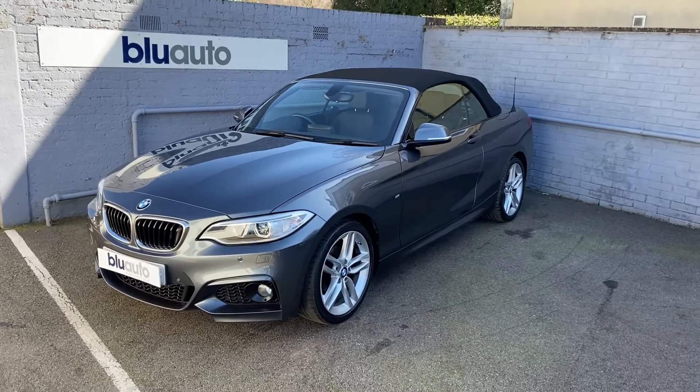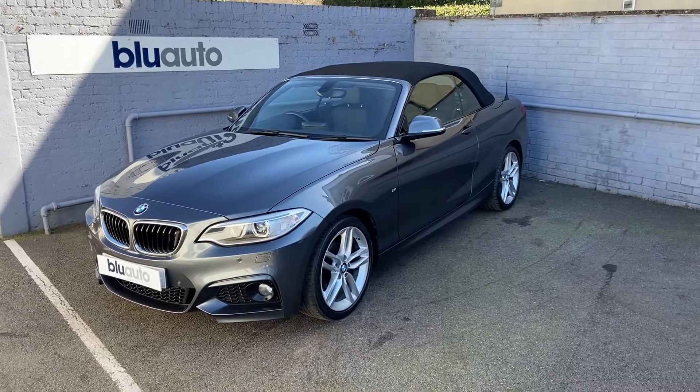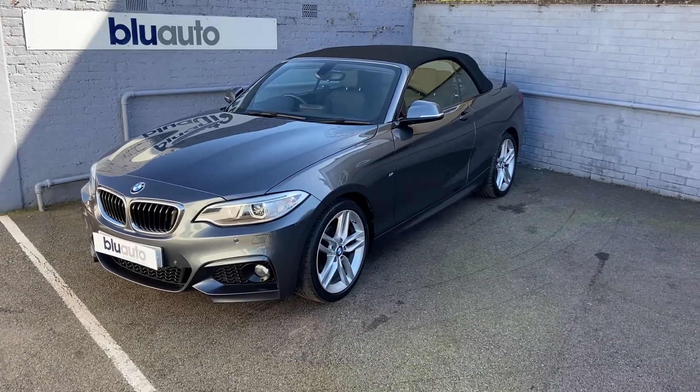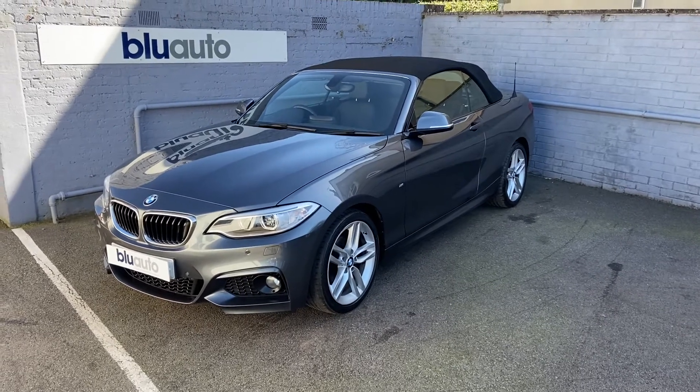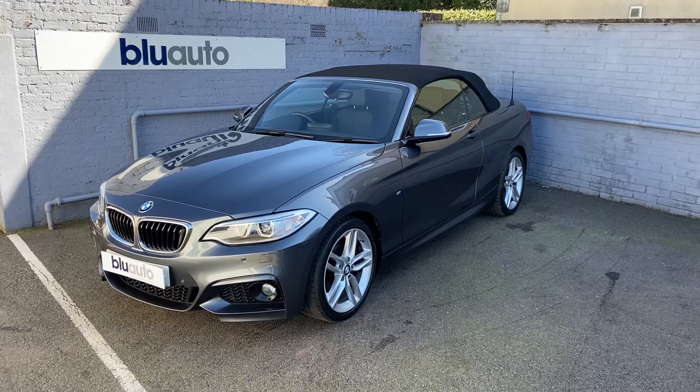Hello, my name is Liam here at Blue Auto Premium Cars, presenting our 66-plated BMW 2 Series 218 M Sport. This car comes to us in fantastic condition both inside and out. Average miles per gallon of 62.8, tax for the year is only £30, and with a modest insurance group of just 22.